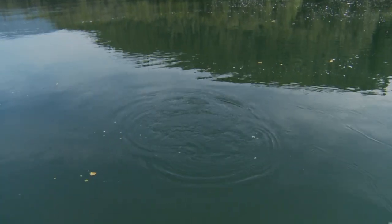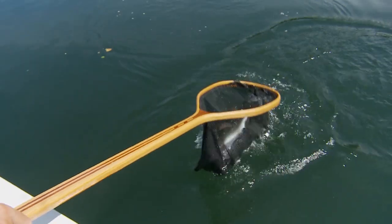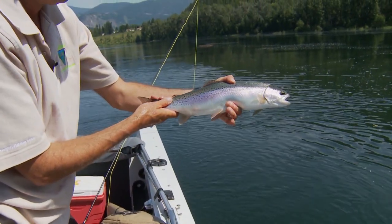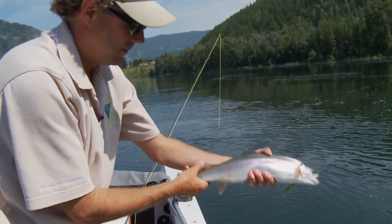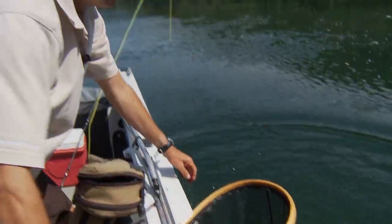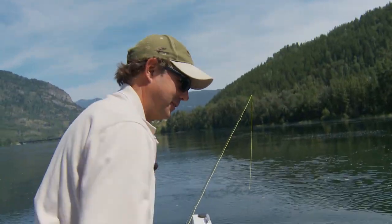Coming up. I'll let you do the honors there, Duane. Beautiful fish. Gorgeous. Nice bow. Beautiful. Let him go. There he goes — that was a quick release. He's full energy. There's the fly.